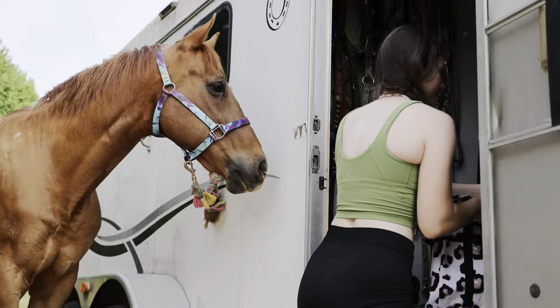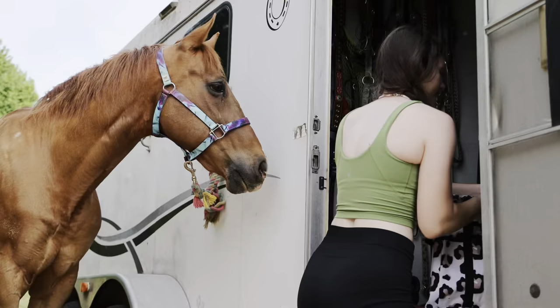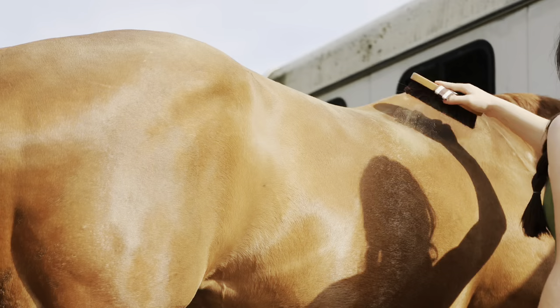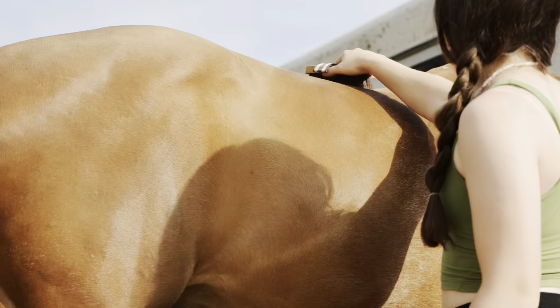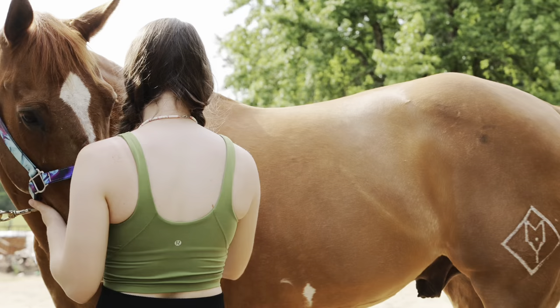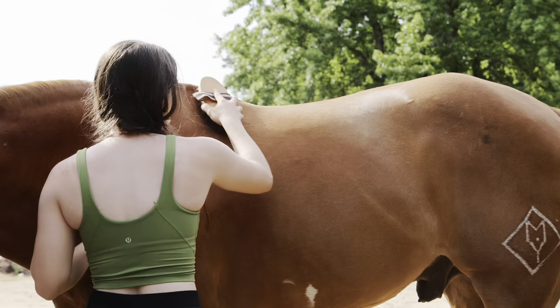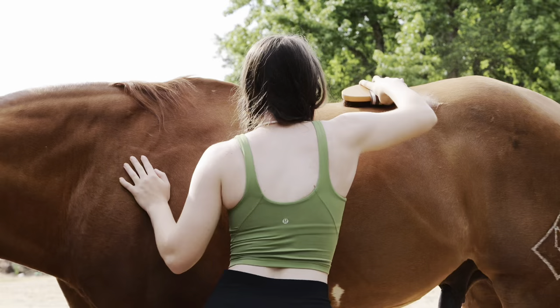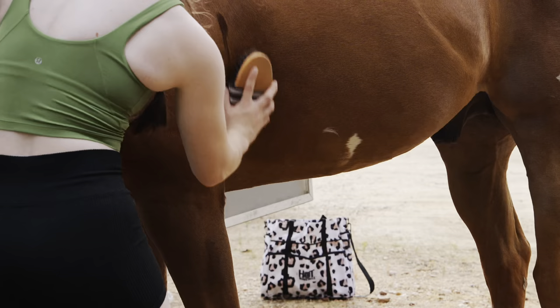It is starting to definitely get hotter, so I had to say goodbye to my sweatshirt, which was really sad. Before I put any tack on him, I groom him really good, brushing everywhere the saddle is going to go, getting all that dust off of him. You can see he was super dusty, so I do really work on that here.